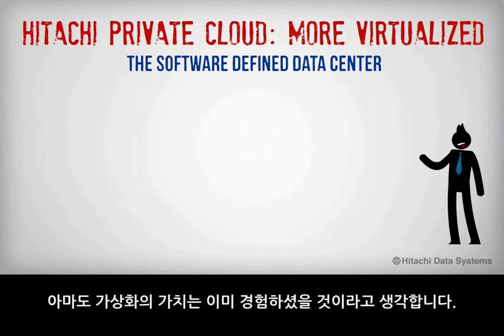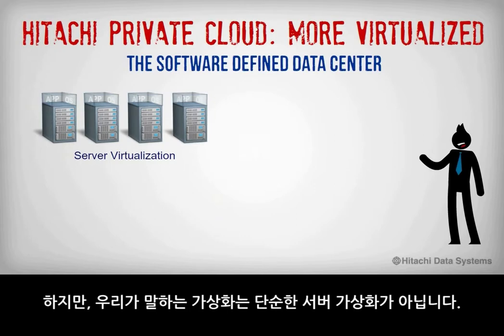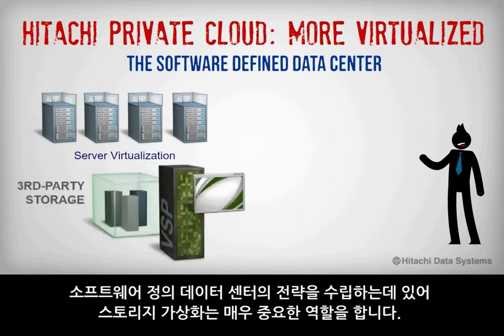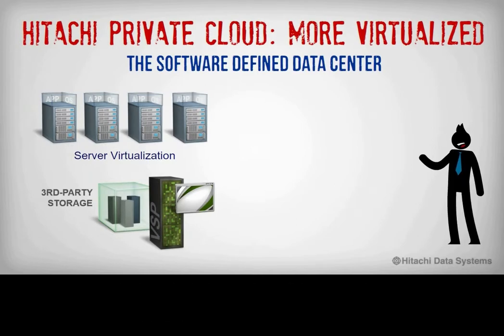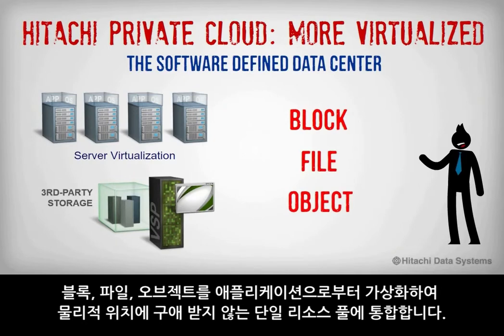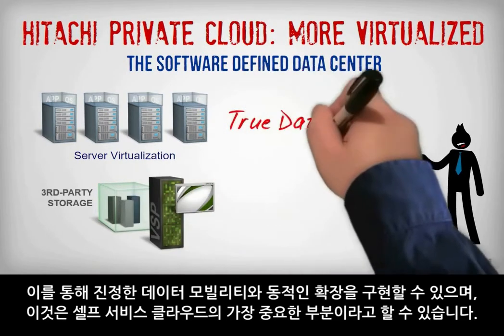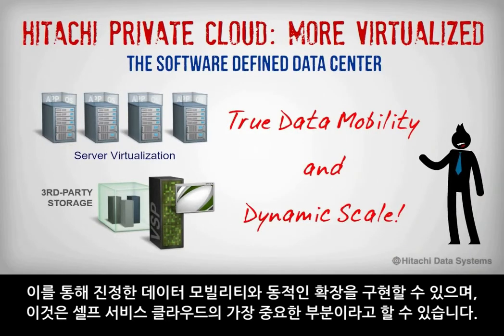By now you are probably familiar with the value that virtualization brings to your environment, but we are talking about more than just server virtualization. In the software-defined data center, storage virtualization plays a significant part of this strategy. As one of the early pioneers of storage virtualization, Hitachi Data Systems provides the capabilities you need to virtualize storage — block, file, and object — into one resource pool that is abstracted from applications and is location independent. This approach facilitates true data mobility and dynamic scale, and is therefore a critical element of your self-service cloud.